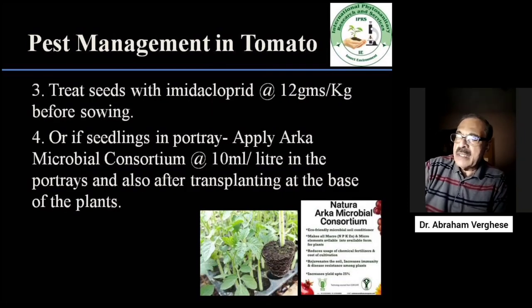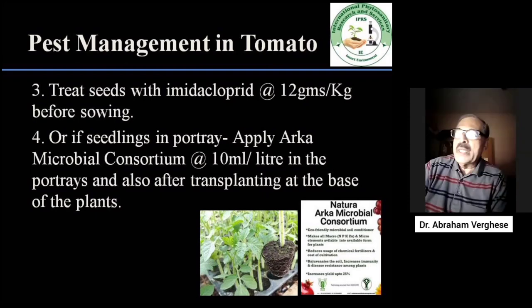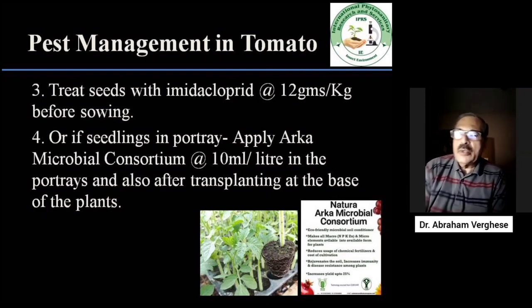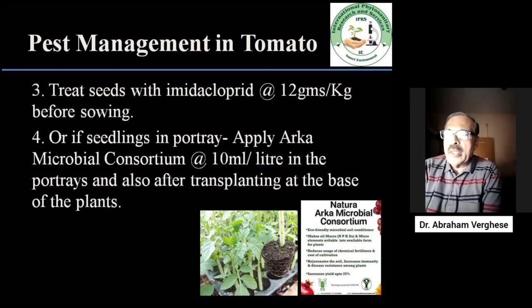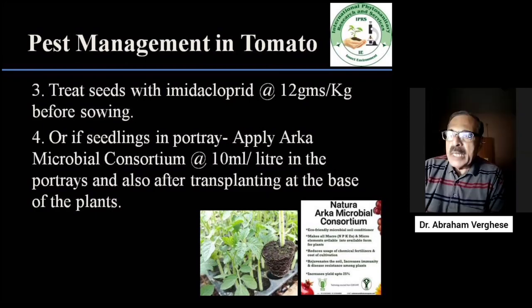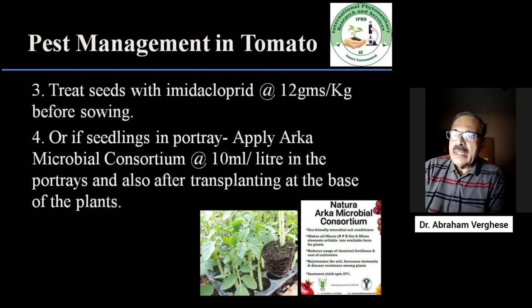If a farmer is raising his own seeds and seedlings, he should prepare the nursery bed properly and have the seed treated with imidacloprid at the rate of 12 grams per kg. Or if he wants to go organic, he can use trichoderma, treat it well, dry it well, select good seeds, and then go into the nursery bed.